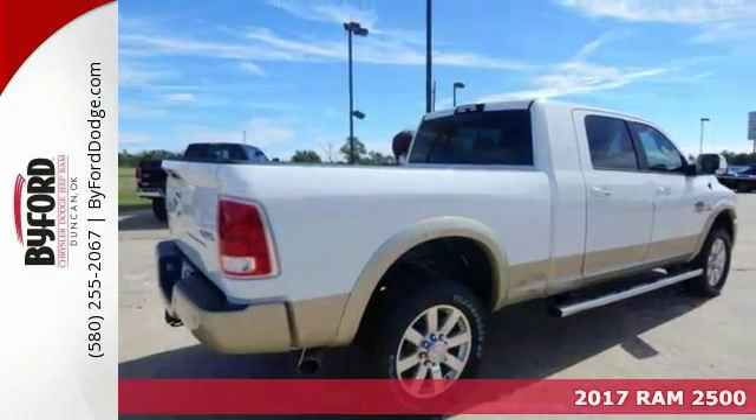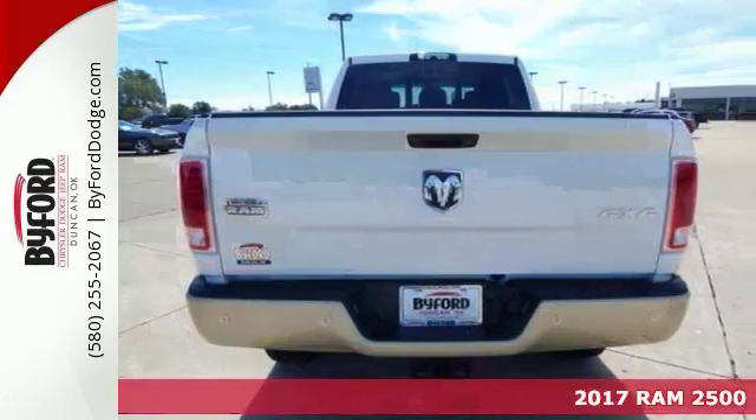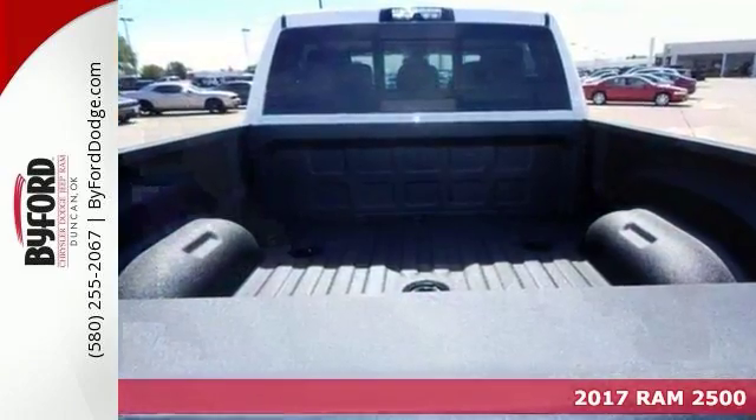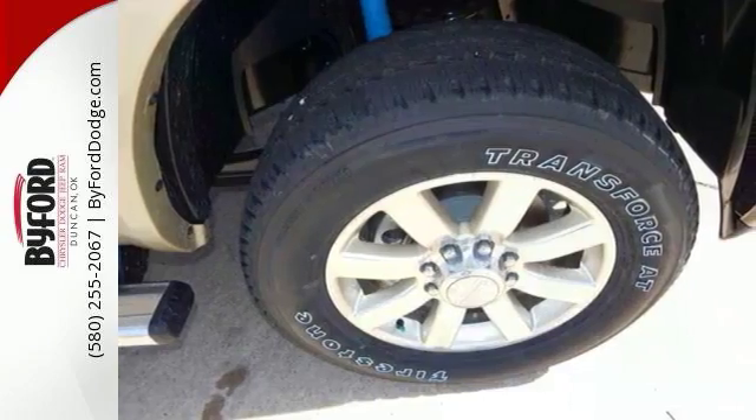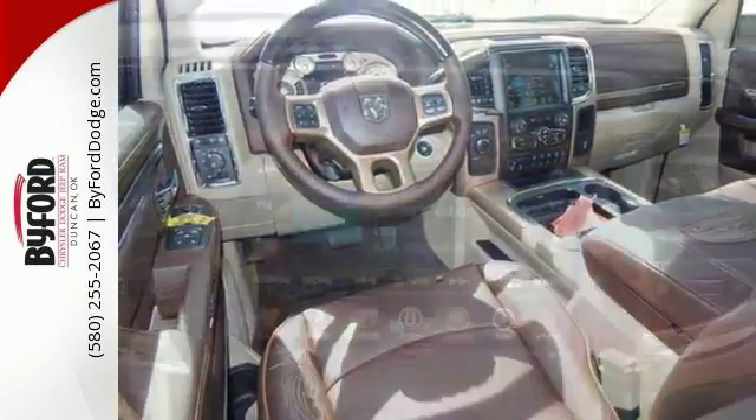If you need a big truck for some heavy-duty work, take a look at this 2017 Ram 2500 Longhorn. This is a 24-7 workhorse that gets the job done. Comes with four-wheel drive, bed liner and heated seats, plus you'll get keyless entry and a sunroof too.